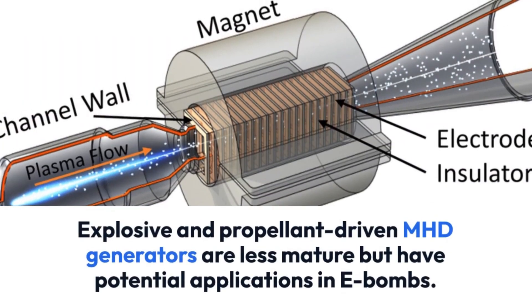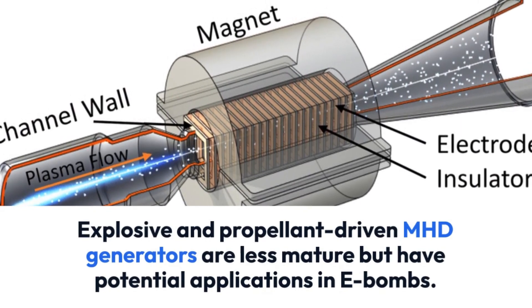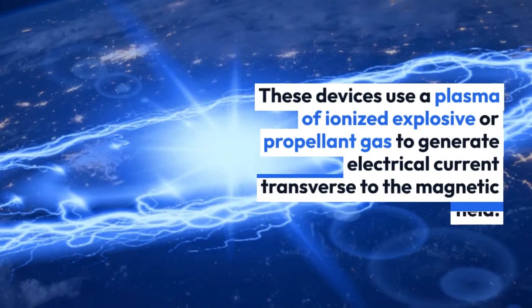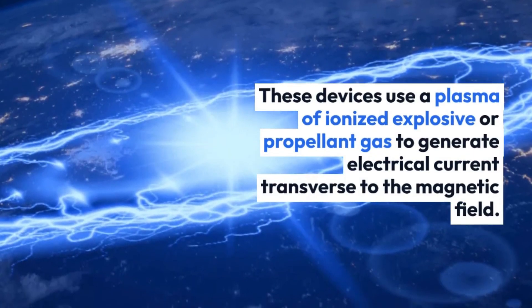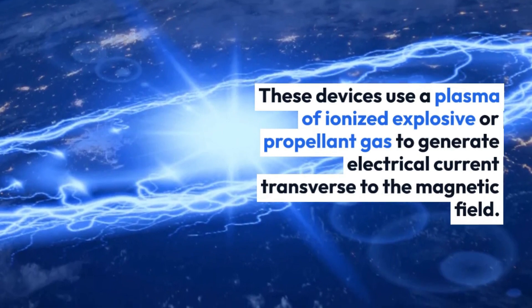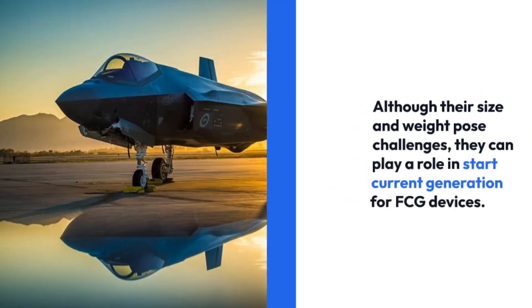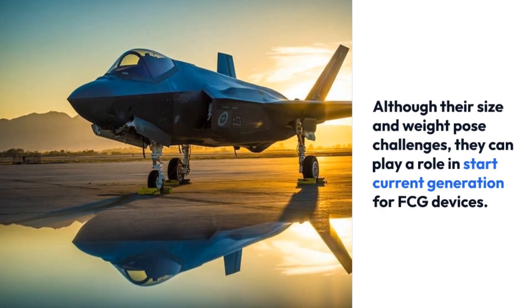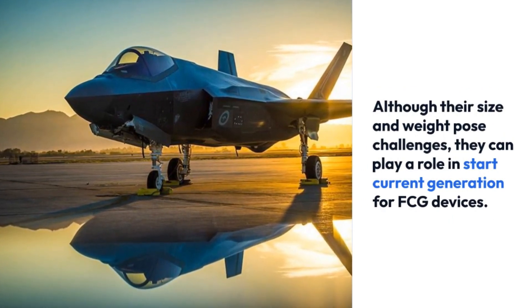Explosive and propellant driven MHD generators are less mature but have potential applications in E-bombs. These devices use a plasma of ionized explosive or propellant gas to generate electrical current transverse to the magnetic field. Although their size and weight pose challenges, they can play a role in start current generation for FCG devices.